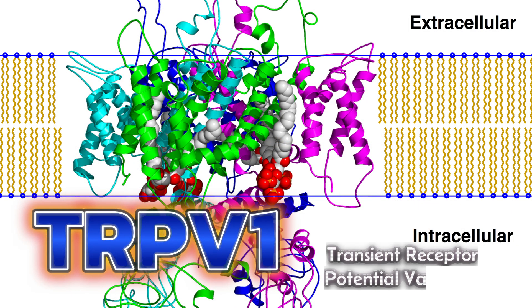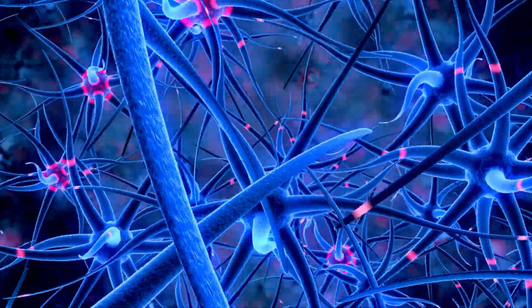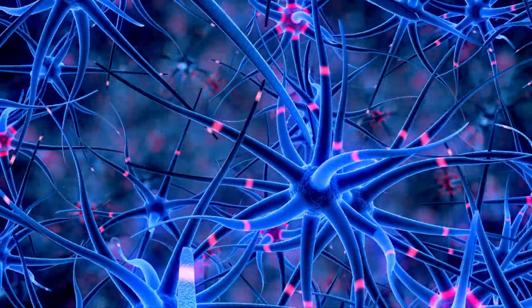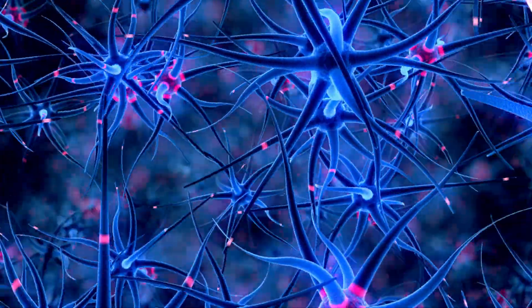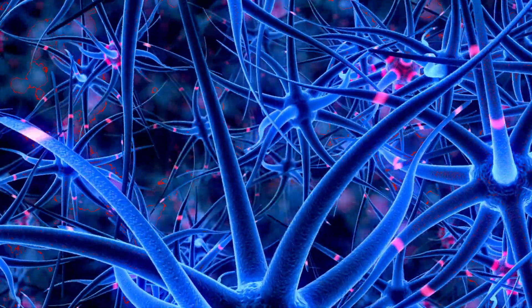TRPV1 — transient receptor potential vanilloid 1 — is a type of receptor found on sensory nerve cells. It is responsible for detecting and responding to various stimulants, such as heat, acid, and certain chemicals like capsaicin.